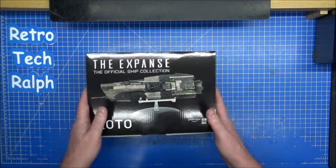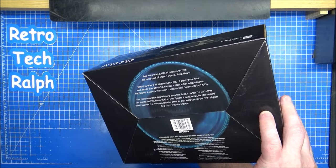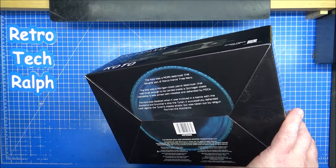There was meant to be another ship in the line — a Mars ship from the Free Navy.